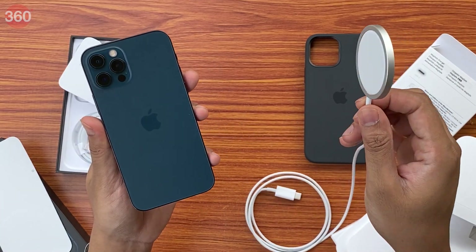The iPhone 12 Pro obviously has a bunch of new features this year, but I think the main ones are definitely the design, the display, the processor, and of course the cameras. So let's take a closer look at these four aspects of the 12 Pro.